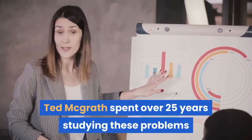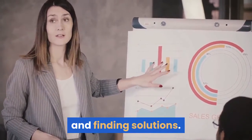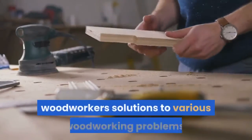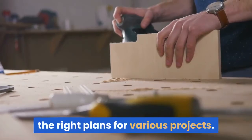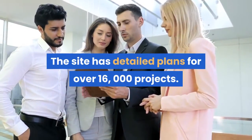Ted McGrath spent over 25 years studying these problems and finding solutions. He put together a comprehensive collection of woodworking plans. TedswoodWorking.com is his website which offers woodworkers solutions to various woodworking problems, especially those related to finding the right plans for various projects. The site has detailed plans for over 16,000 projects.